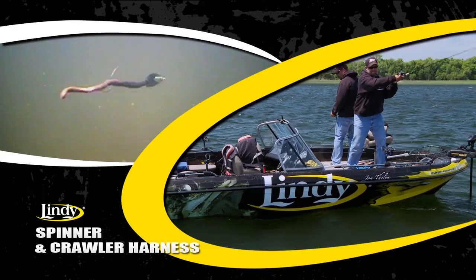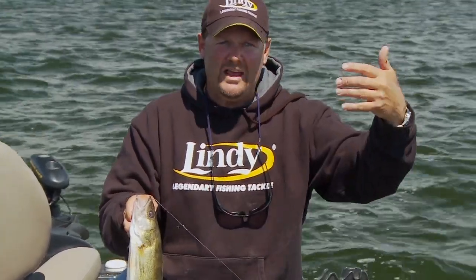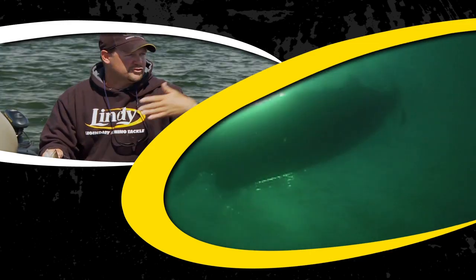The other neat thing about spinners is you draw a reaction bite. What I mean by that is we're not seeing those pods of fish, so we do need to get fish to jump and make a quick move — and a spinner will make them do that. One more thing that's great about fishing spinners, and this is why they're one of my favorite techniques: I can activate fish all day long. If these fish shut off, we'll just move a little bit deeper and draw another reaction strike.